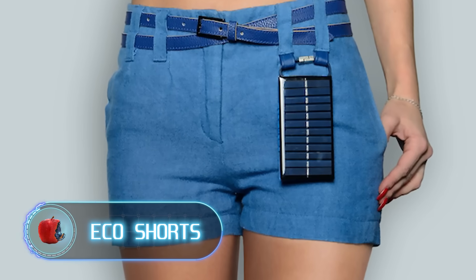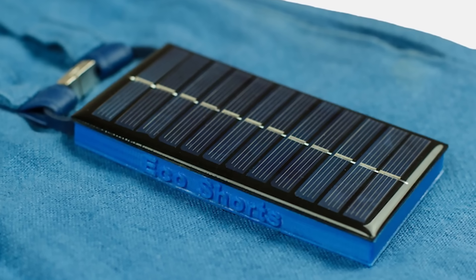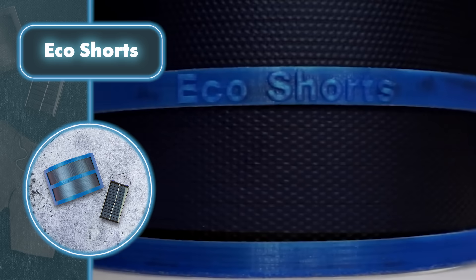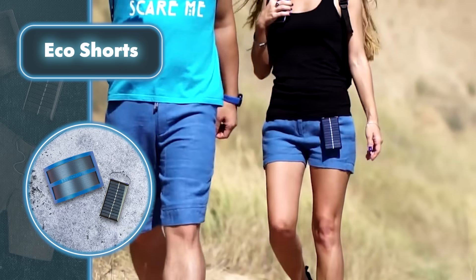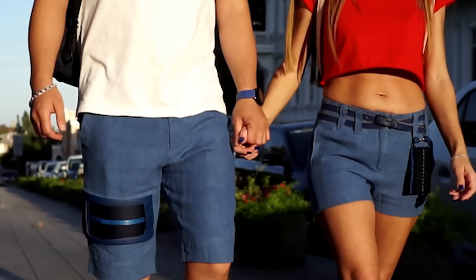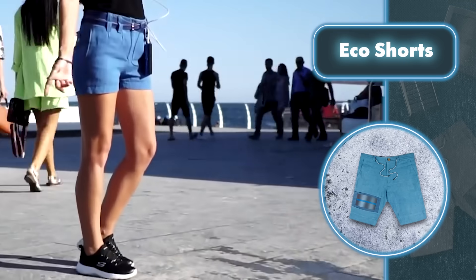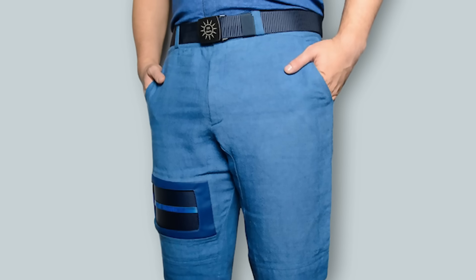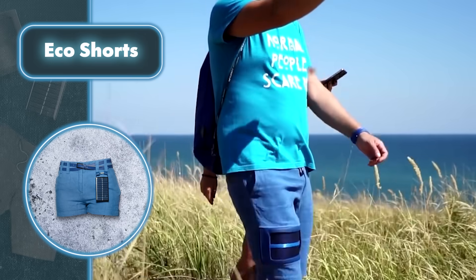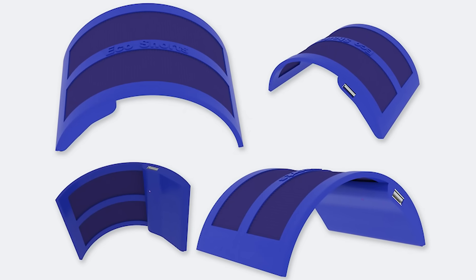Eco Shorts: these eco-friendly shorts are actually capable of producing energy. Made from eco-friendly hemp fabric, they're antibacterial, hypoallergenic, and antimicrobial — a great choice for people with sensitive skin. The hemp fabric also keeps you comfortable whether it's hot or chilly outside. The key innovation is the integrated solar panel: these shorts come equipped with a solar energy storage system made from eco-friendly plastic, giving you a convenient power source to charge your devices whenever there's sunshine. They're versatile and suitable for traveling, jogging, or simply enjoying the outdoors.